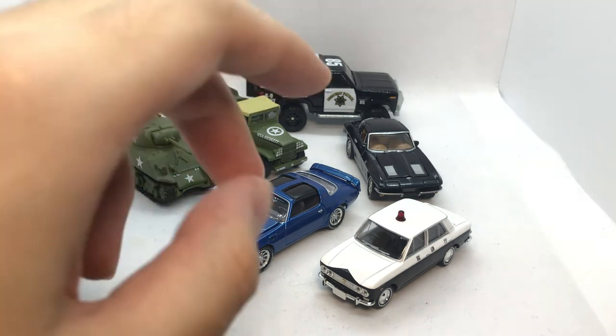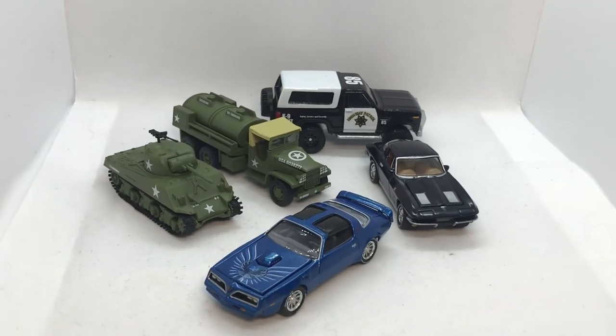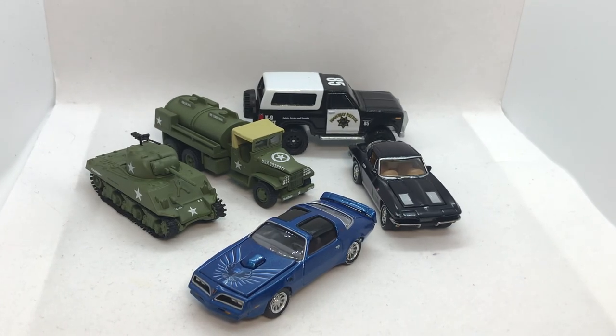But that's it for this video — four Johnny Lightnings and one Ford Bronco by Hot Wheels. Thank you for watching and goodbye.